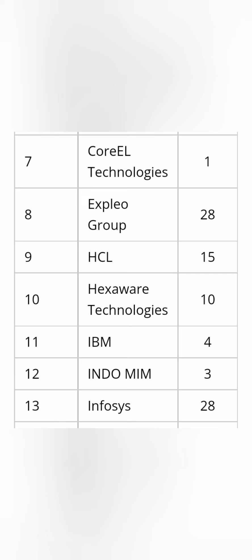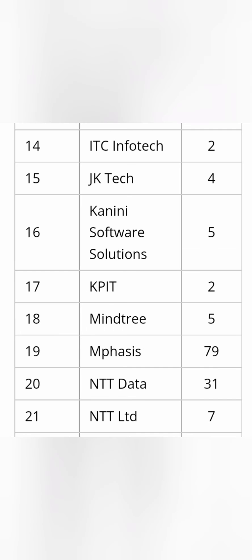Moving further down the placement list, Expleo Group has taken 28 students from this campus, which is quite good. Other recruiters include HCL with 15 students, Hexaware with 20 students, IBM with 4 students, and Infosys with 28 students. All the big Indian IT companies and MNCs are recruiting from this campus in good numbers. Compared to colleges in Bangalore, you can get into this college at a lower rank while more students get placed.